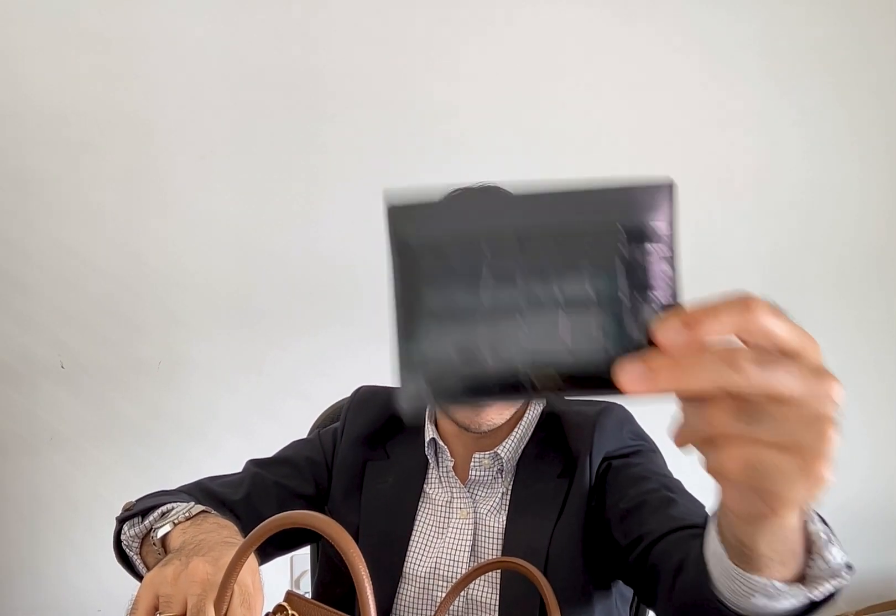The first thing I have is my wallet — this is just a Celine slim card holder. Then I have my glasses, which I just got, these are new. These are actually just blue light glasses. I do wear daily contacts but because I sit in front of the computer all the time, I started wearing them. Of course I have my phone — this is the iPhone 14 Pro Max.